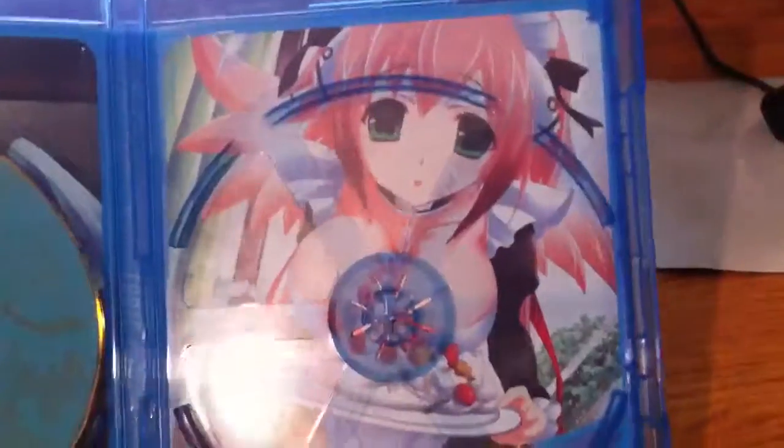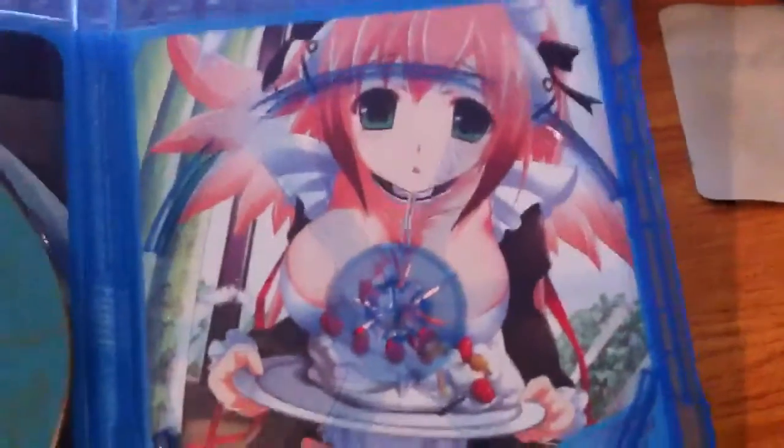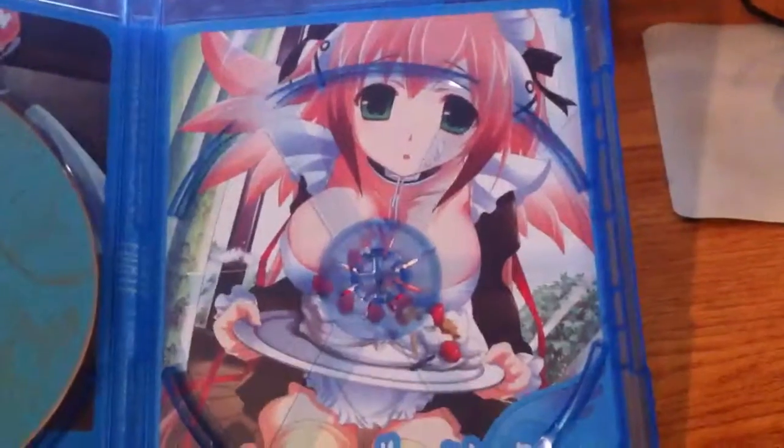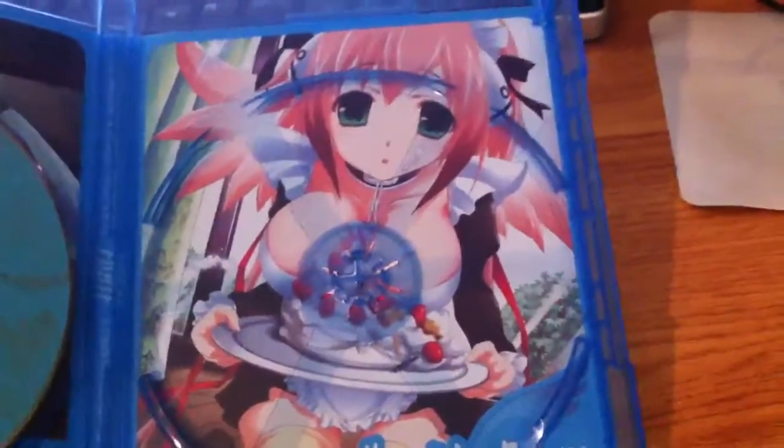This one here is supposed to be the limited edition Blu-ray/DVD combo pack that Funimation was going to release like last year, but somehow something happened in Japan with the Blu-ray sales. Anyway, here's the front of the original DVD/Blu-ray combo pack.